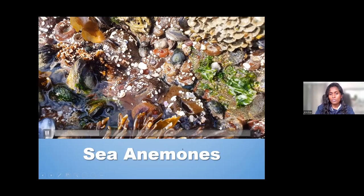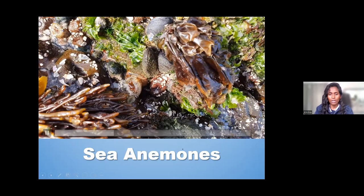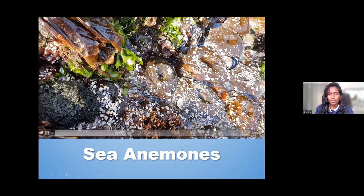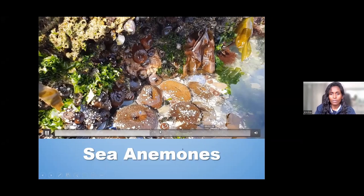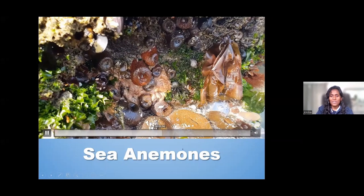Some prefer to be in little crevices, some along sandy shores at the bottom of the shore so covered in water, but these ones you can see are out of the water. They're very much dependent on the tide, but they cope by closing their bodies. You may not even realize these are anemones because they're all closed up and they almost look like little muffins in the ocean.